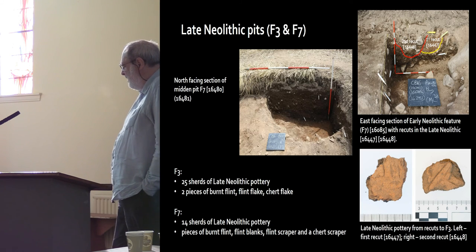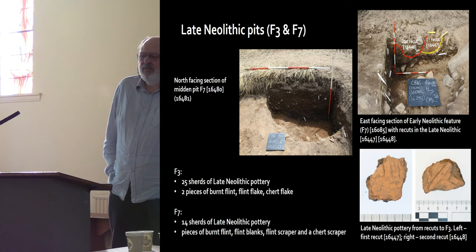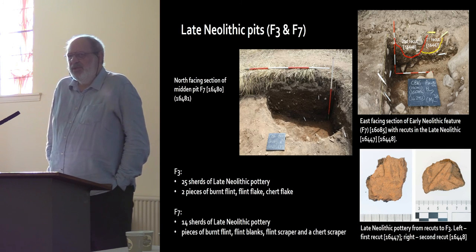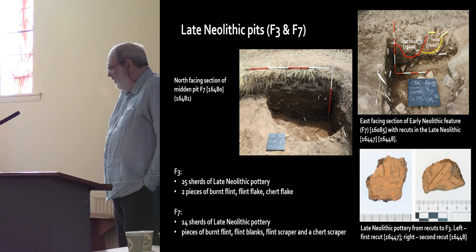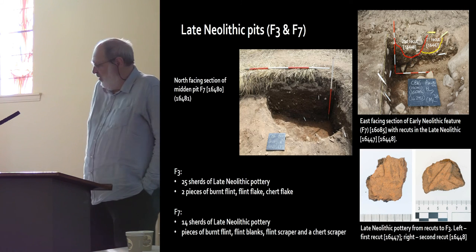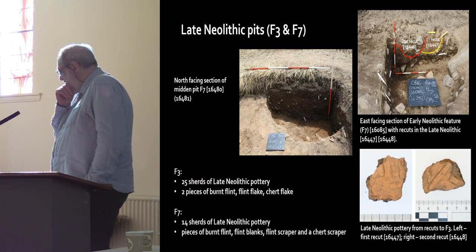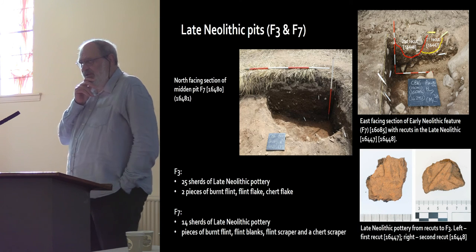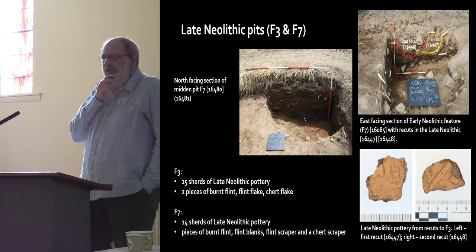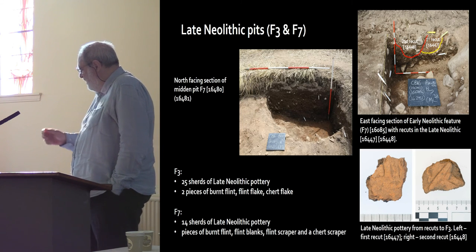Late Neolithic pits — generally midden pits, but we have to be careful how we think of rubbish. What we think of as rubbish is not how people were thinking of rubbish in the past, and you often find wonderful things in midden pits. One pit is very interesting: it was originally dug in the early Neolithic with early Neolithic pottery, then had two recuts, with late Neolithic pottery recovered from the fills of both recuts.